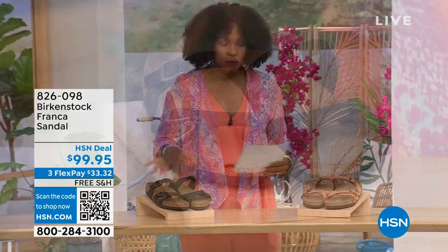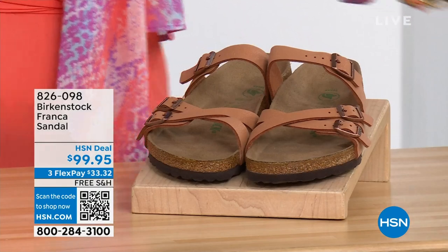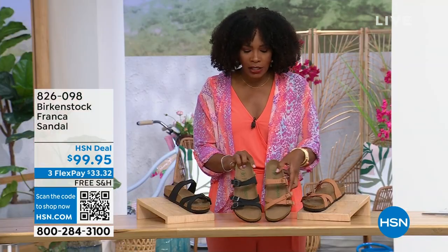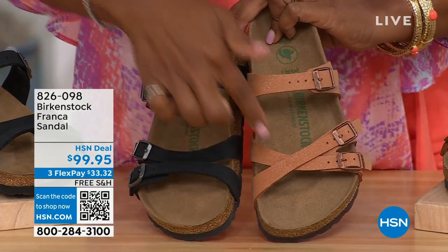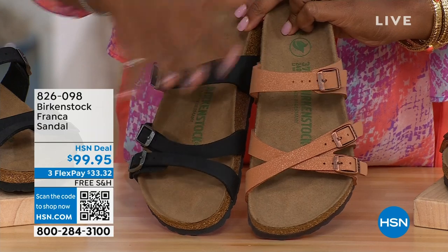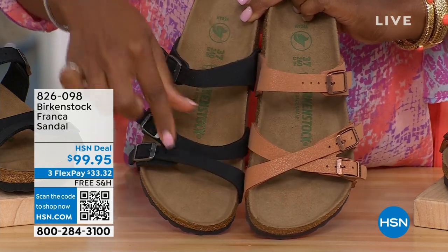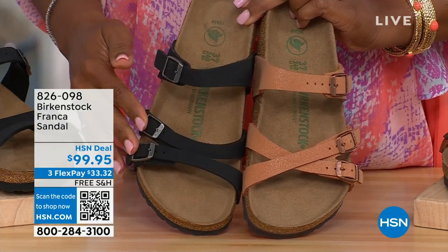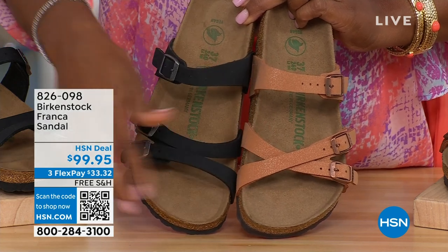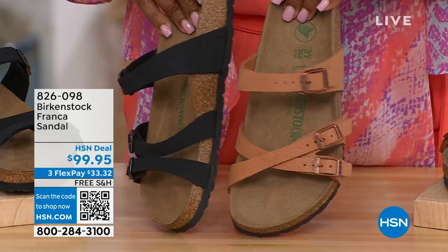Our hour's almost over, but we've got to talk about the Franca in black or in earthy pecan. Not only do we have these two colors, but you've got a couple different ways you can wear the Franca. We've got them crisscrossed here because all the buckles are adjustable — or you can keep them to the side. You can change them out however is most comfortable for you.